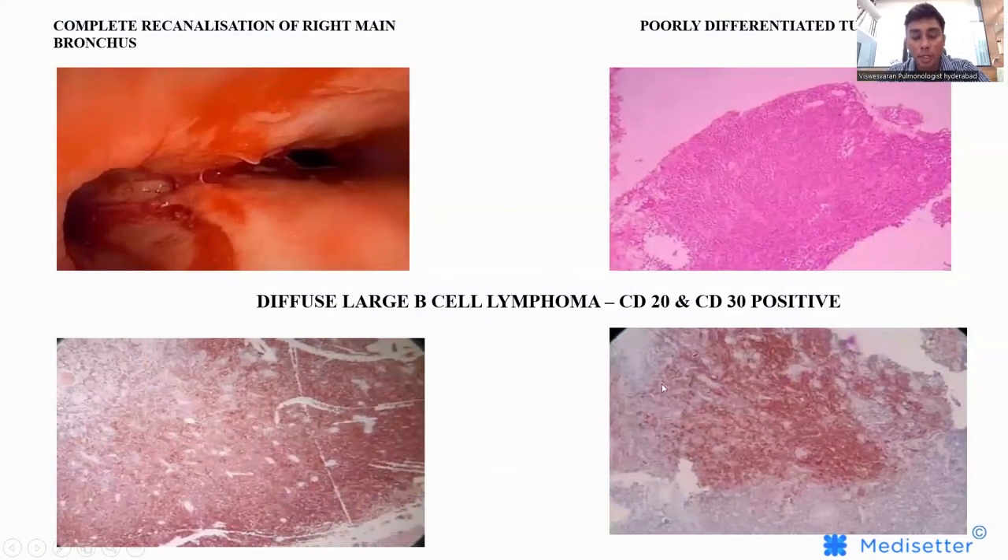This turned out to be a diffuse large B-cell lymphoma arising intra-bronchially. This is one of the very few cases in the world where a diffuse large B-cell lymphoma arises intra-bronchially.